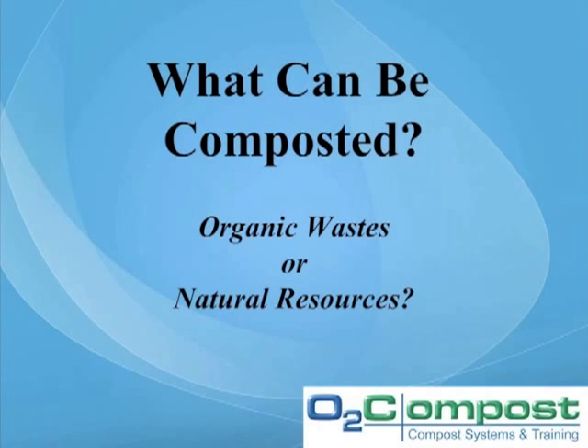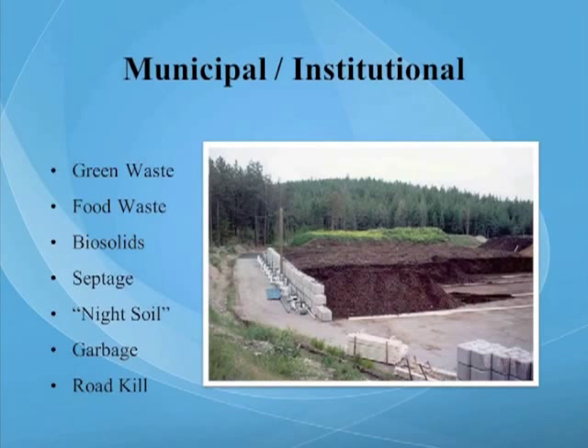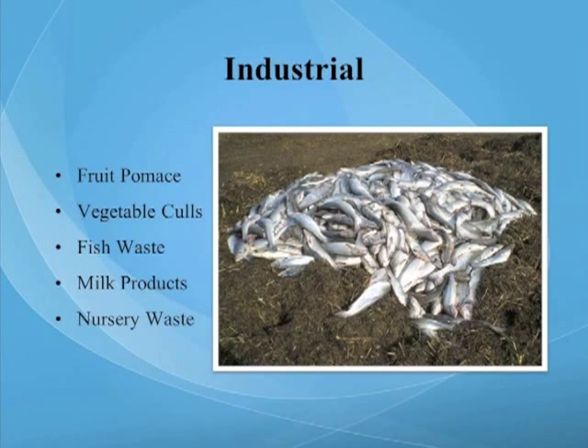So what can be composted — organic wastes or natural resources? This is a philosophical breakwater I'd like you to consider. Agricultural waste includes livestock manure, zoo manure, crop residuals, waste feed, punch waste, and mortalities on farm. Here's a photo of Bailey Compost in Snohomish, Washington — I helped set this up in the early 90s and it became a municipal compost system that now processes on the order of 30,000 to 35,000 tons of municipal waste per year. Municipal and institutional waste includes green waste, food waste — which has really become the mainstay and the future of the composting industry — biosolids, septage, and night soil. Industrial waste includes fruit pumice, vegetable coals, fish waste, milk byproducts, and nursery waste.